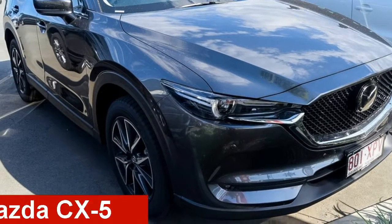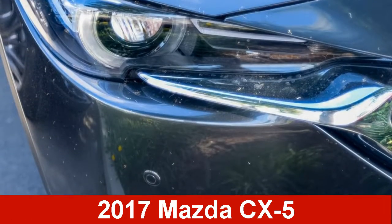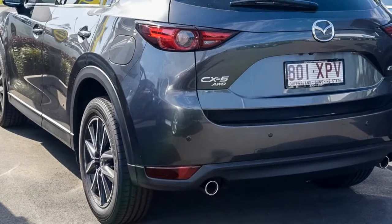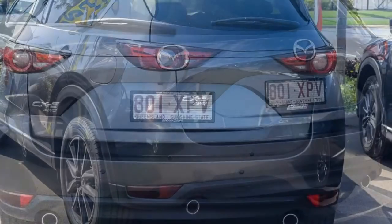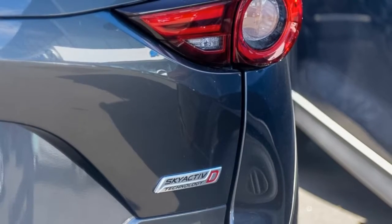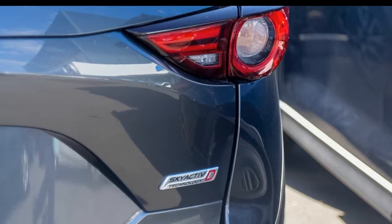Take a look at this Mazda CX-5. This CX-5 has a reliable engine. The attractive grey exterior is complemented by its stylish interior. This vehicle has all the features you could dream of and more.